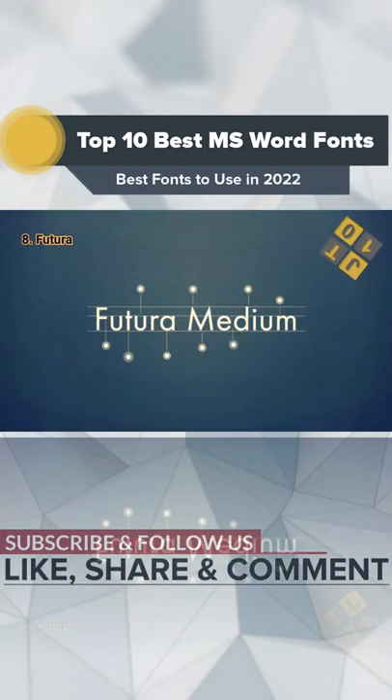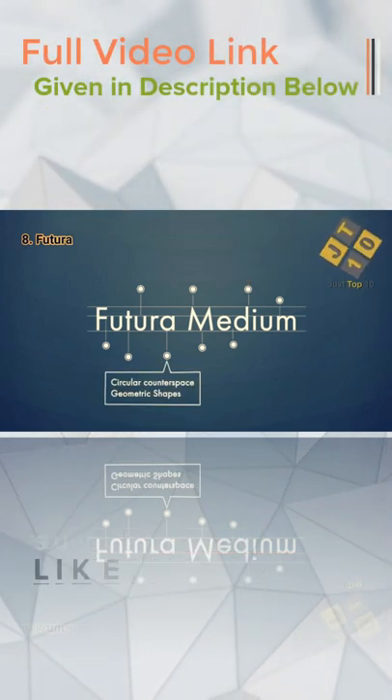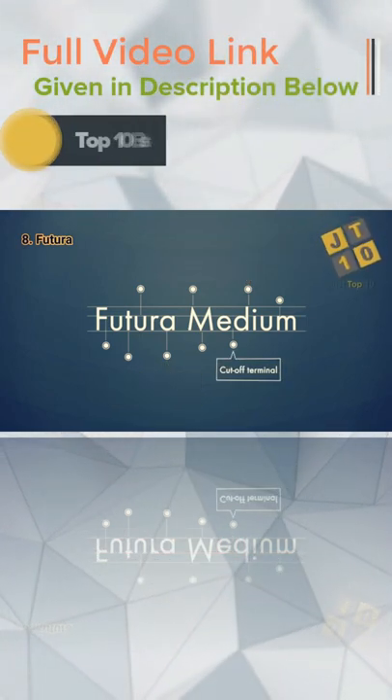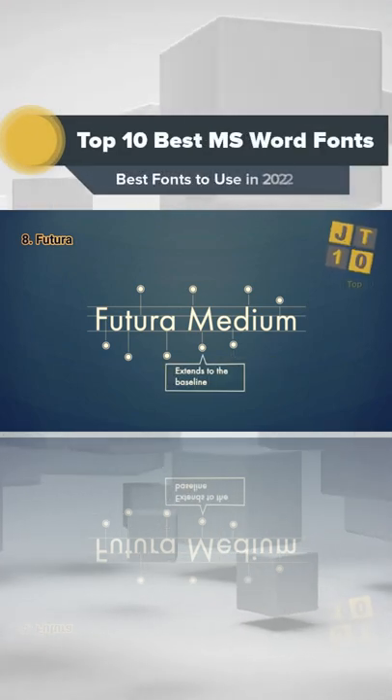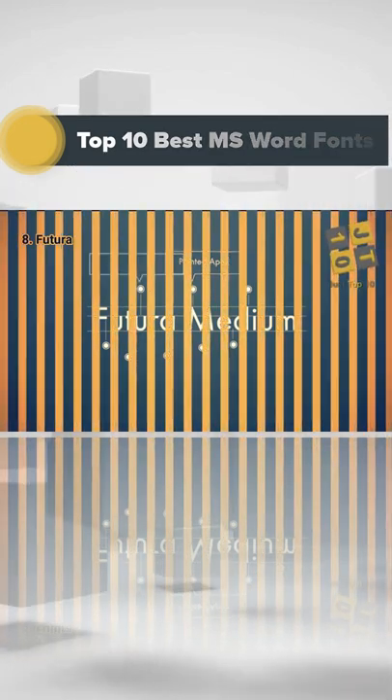Futura is the best known geometric font in use today. Its characters are all drawn from the circle, the square, or the triangle. If your customer wants readers to see it as ultramodern or futuristic, this is the accepted choice to make.